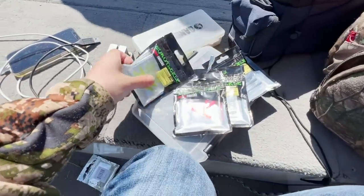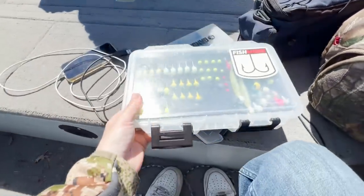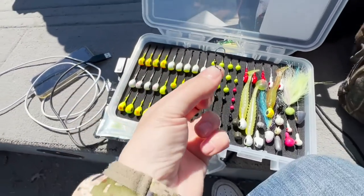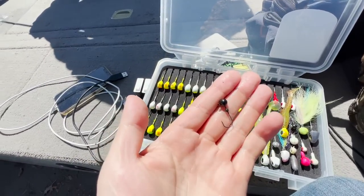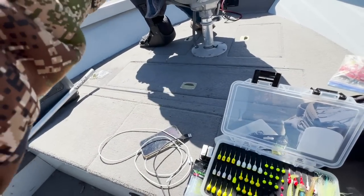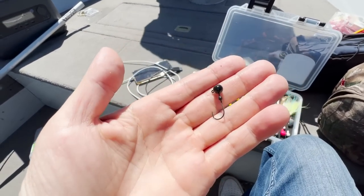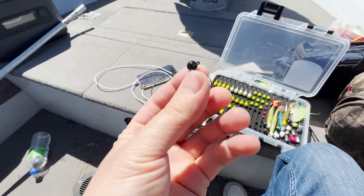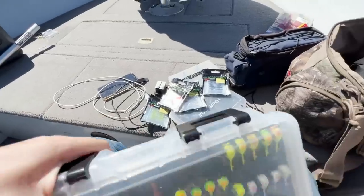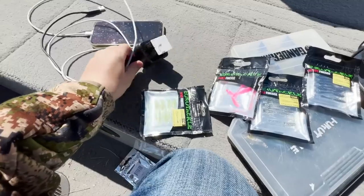Just one more time, I wanted to show what we were using today: the Euro Tackle Fish and More Minnow, paired with little tungsten jig heads by Euro Tackle. I absolutely love these things — super tiny. I think it's one-sixteenth or maybe an eighth ounce because it's tungsten. Tungsten gets down there really quick, and the crappies seem to love it. Anyways, stay tuned — we'll see you guys back at Ryan's house.